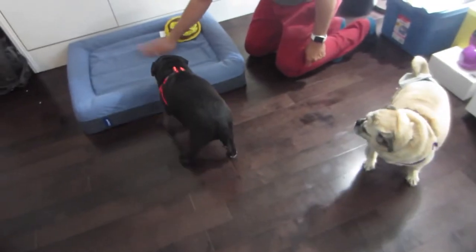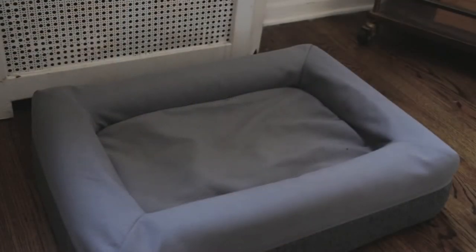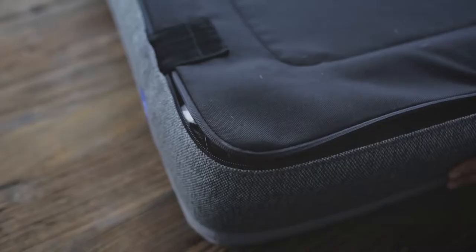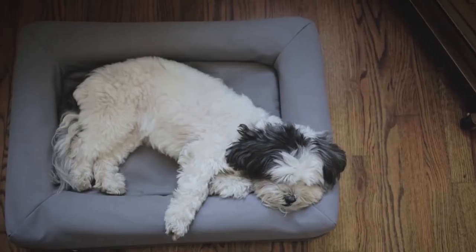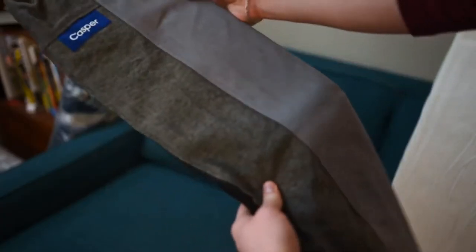Number 4: the Casper Dog Bed Memory Foam Pet Mattress. Made to be your dog's favorite place to sleep, the Casper Dog Bed is super comfortable. It has a durable cover with extra material on top to withstand your pup's scratching. Dogs love to dig and create the perfect sleeping spot, and this memory foam dog bed can handle it.